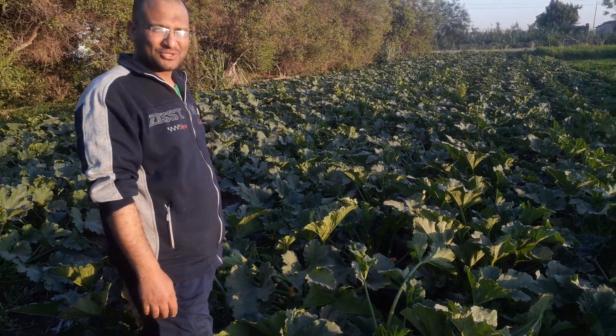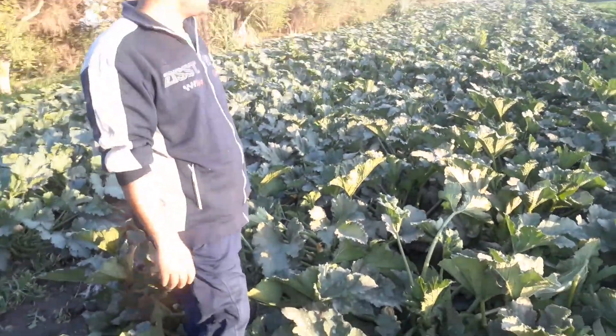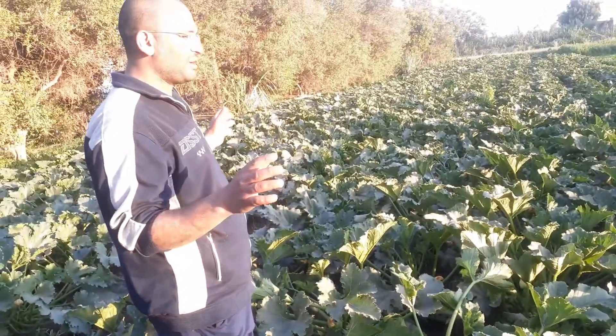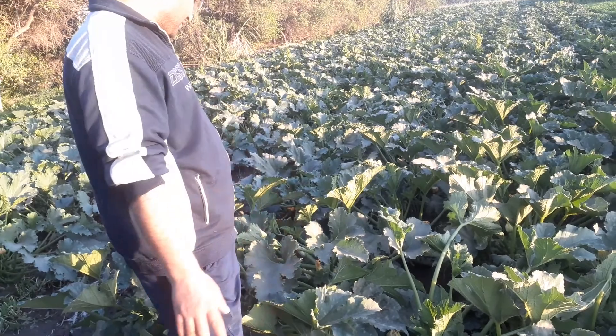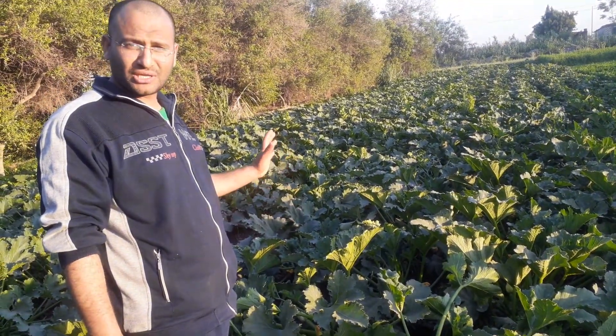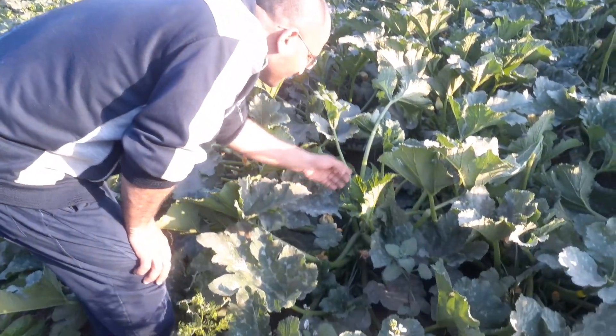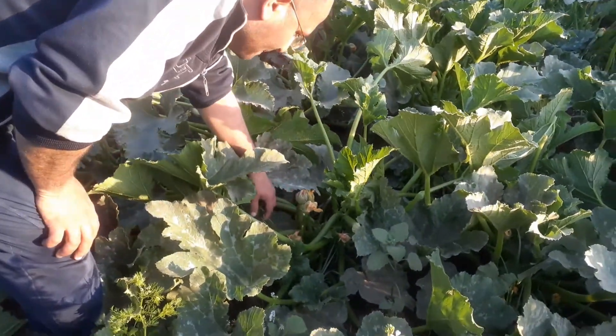Welcome to our YouTube channel, this is Baba Beauty. Today we are going to check the fresh zucchini from the farm and we'll show you how to pick it up.